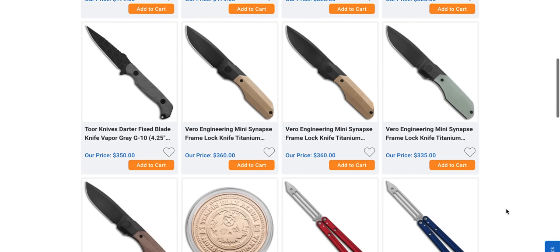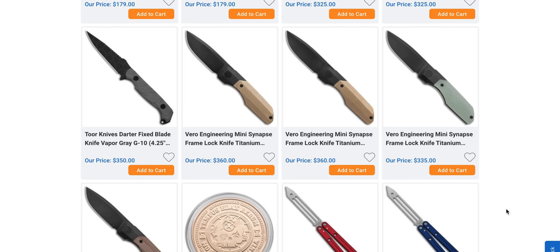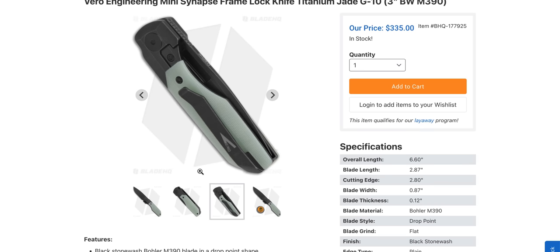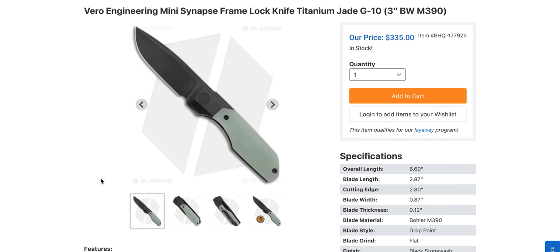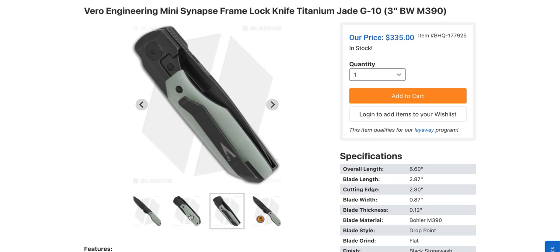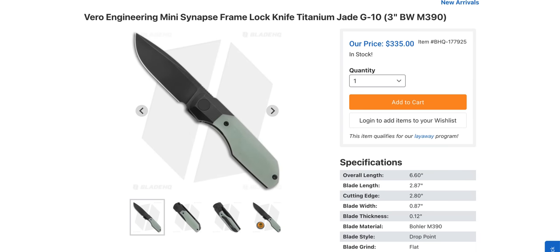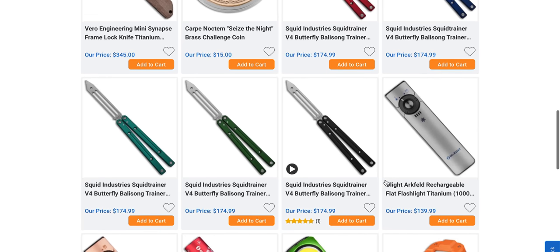The Mini Synapse is available at Blade HQ right now. I'm recording this Friday afternoon so you're probably watching Saturday morning, 12 to 18 hours later. The Mini Synapse is one of the best mini knives. It's 6.6 inches overall but the handle profile allows even people who wear XL gloves to get a full purchase. The subframe lock makes it super easy to manipulate without putting excess pressure on the lock bar. This is one of my favorite mini knives in existence. I own two Vero knives and love them — I like the black and jade version best.